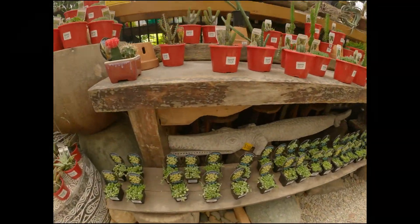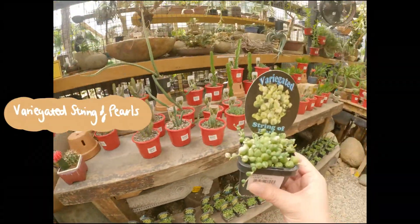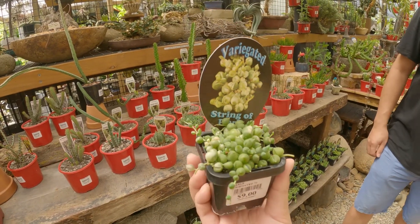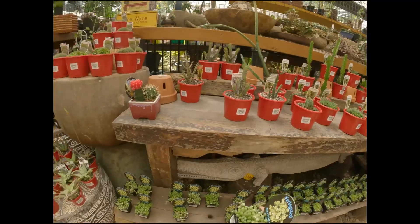The variegated string of pearls apparently produces pink flowers which smell like cinnamon, compared to the other variety which produces white flowers.